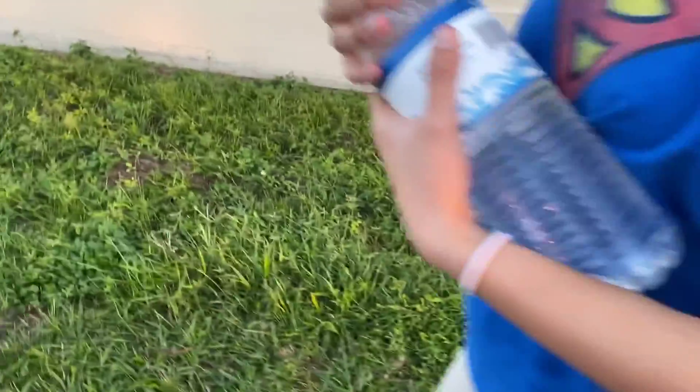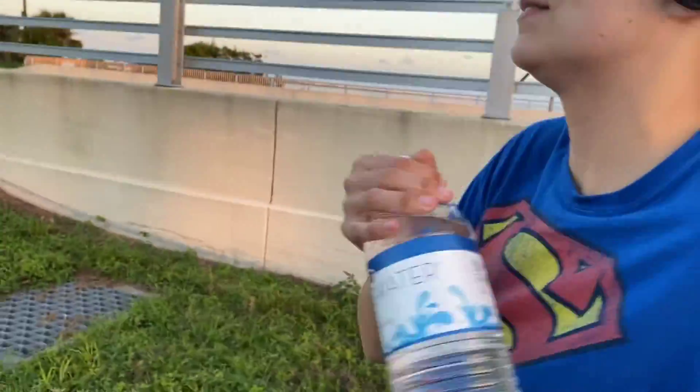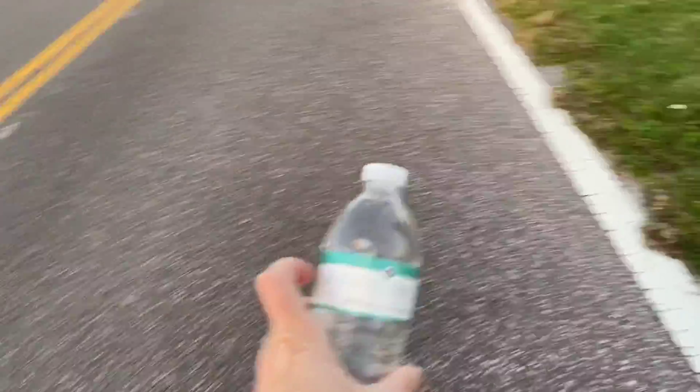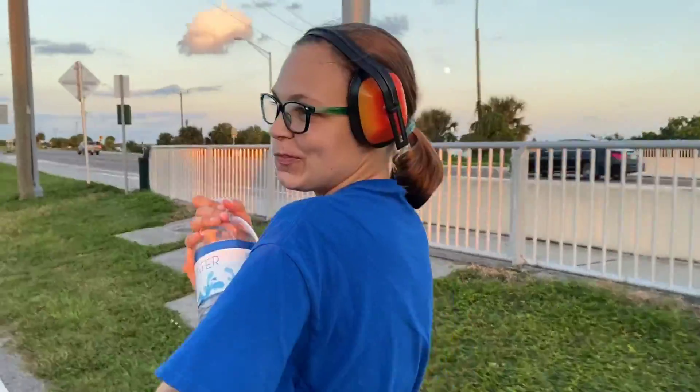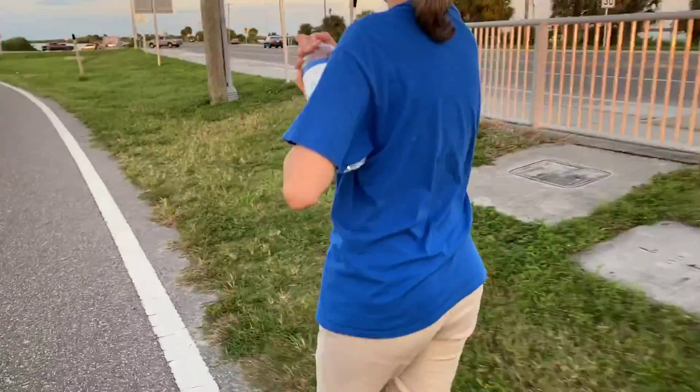Look at that big old thing of water there — 50 ounces. And my kiddly little 16.9 ounces. No, let's go.